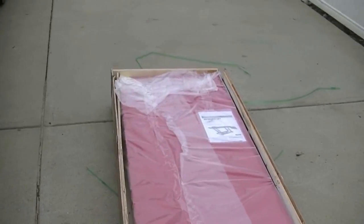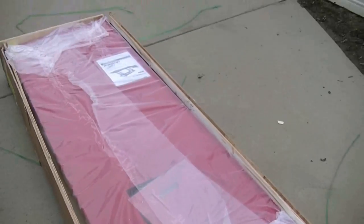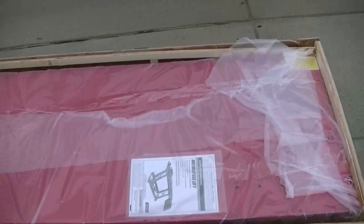They had to load it with a forklift but I unloaded it all by myself. You can see I got a little blood there. It was a little tedious but I got her out. Weighs about 350 pounds.